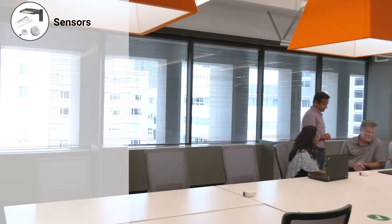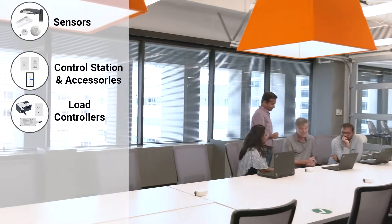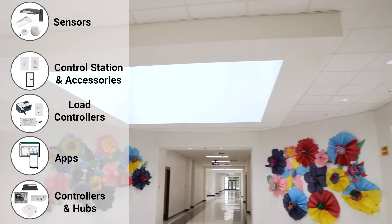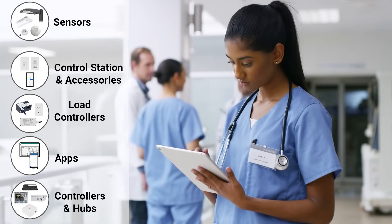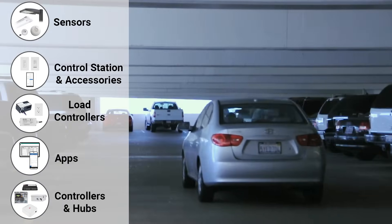Wavelinks helps organizations drive down energy costs while creating healthier indoor and outdoor spaces such as offices, schools, hospitals, warehouses, and parking garages.